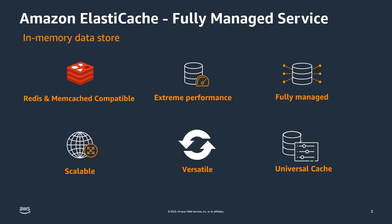ElastiCache is fully managed. All fully managed AWS database services take away the heavy lifting of monitoring, managing, and maintenance, freeing our customers to focus on developing unique applications for their users. ElastiCache is purpose-built to scale and support modern application demands, supporting non-disruptive scaling, adding read replicas and shards, and including unique features like clustering and auto-scaling, allowing ElastiCache to support millions of transactions per second.